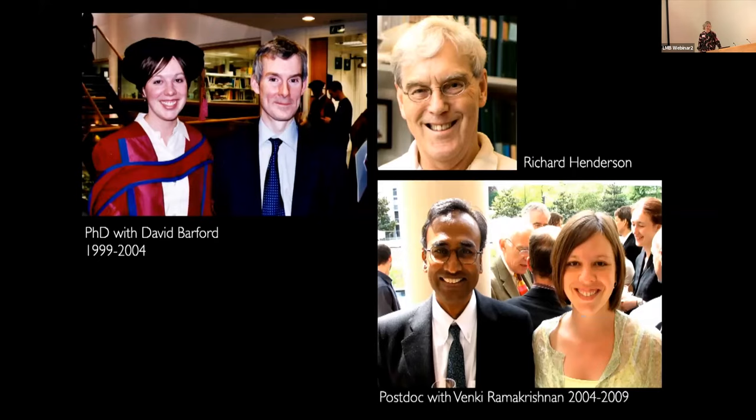I decided I needed to come to the LMB to learn more about cryo-EM, so I wrote to Richard Henderson and asked if I could do a postdoc here. At the time he was the director and said he didn't have any space to take on postdocs. But a few days later, Venki Ramakrishnan wrote to me and said that Richard had passed on my email and he was looking for somebody to do cryo-EM in his lab on translation initiation in eukaryotes. So I decided to join Venki's lab. Since Venki's lab was doing crystallography, I asked Richard if he would be my co-advisor. This was a great combination — I could spend hours talking about the ribosome with Venki and hours talking about cryo-EM with Richard.